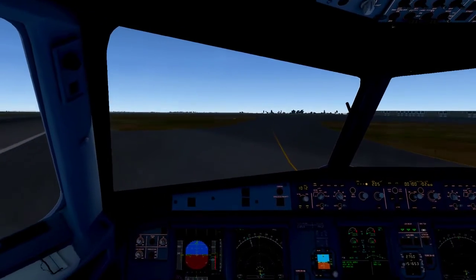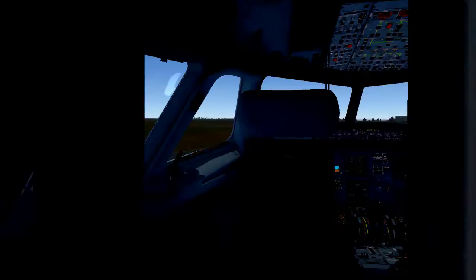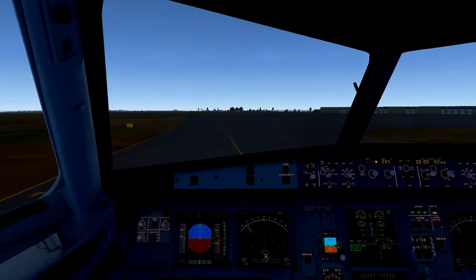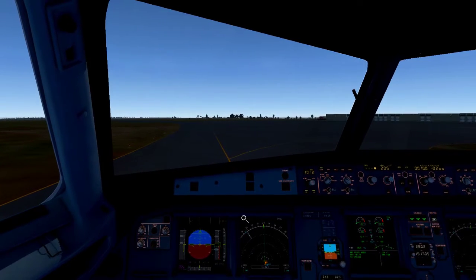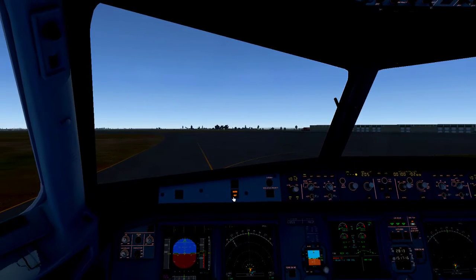There's a nice view there. We'll bring ourselves to a stop here. Landing lights retracted, taxi lights on, strobes off, wing off. Brakes are boiling.